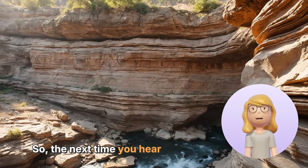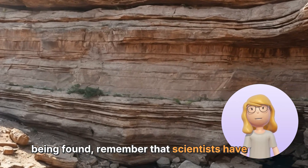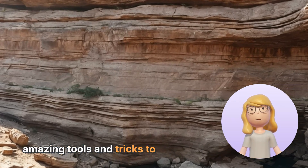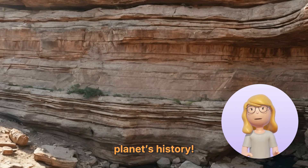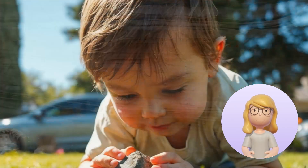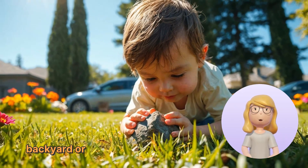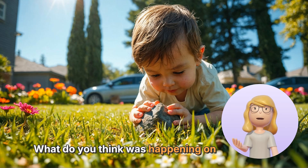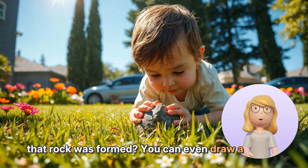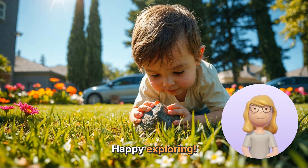So, the next time you hear about a dinosaur fossil being found, remember that scientists have some amazing tools and tricks to figure out its age. They're like time travelers using science to explore our planet's history. Here's a fun activity for you: find a rock in your backyard or a park. Think about how old it might be and what was happening on Earth when that rock was formed. You can even draw a picture of what you imagine the world looked like back then. Happy exploring!